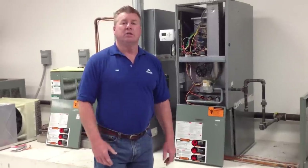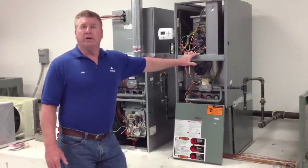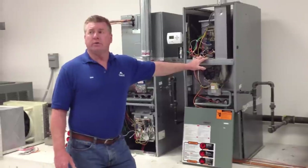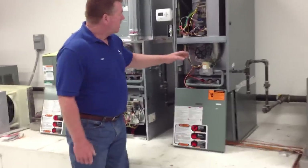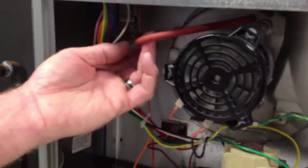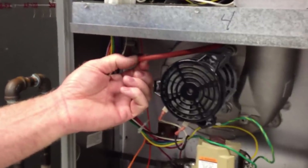The second blink code would be a pressure switch. The number two on this particular furnace — pressure switch remains open. What would cause that would be possibly a faulty tube, which would be here. The fault on the tube would be from age — it would dry rot and be cracked.